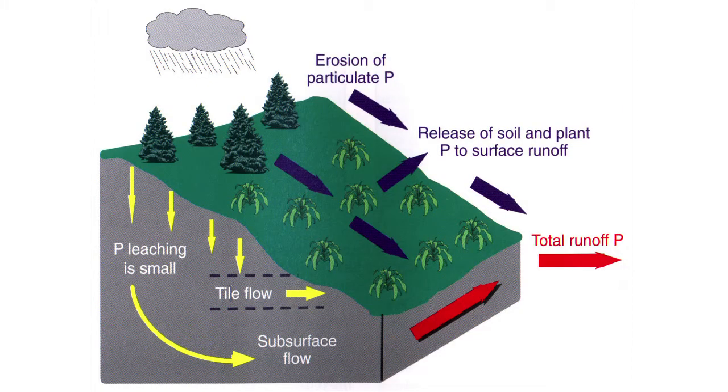What are the transport processes for phosphorus? Phosphorus, unlike most other elements, gets attached to soil particles. The soil particles, particularly clay and silt particles, can hold on to phosphorus. And when those particles are moving with erosion, some of the phosphorus will be moving with them. So erosion of particulate P is one mechanism of phosphorus transport.